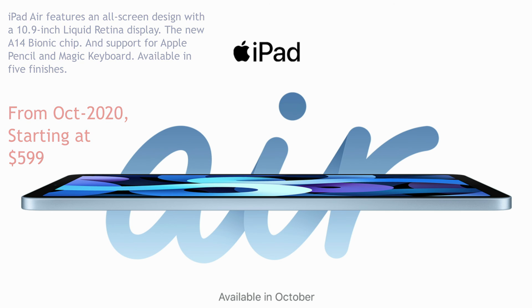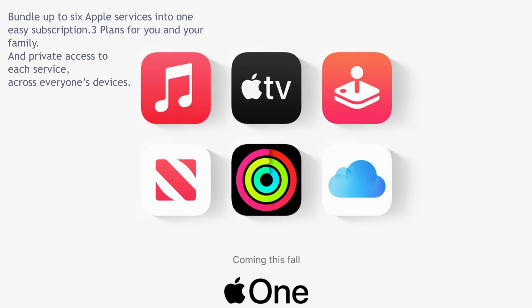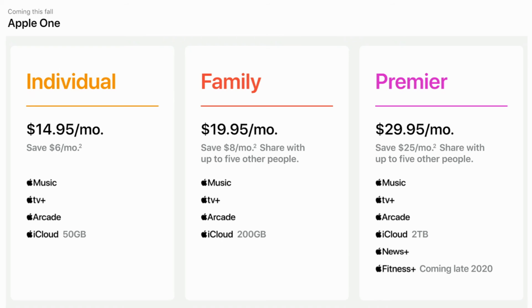Apple is also emerging as a service provider. To access all the plans at once, Apple has bundled its services into one group called Apple One. Apple One includes subscriptions to Apple Music, Apple TV+, Apple Arcade, iCloud storage, and Fitness Plus. Apple One has three subscription plans: Individual, Family, and Premier.